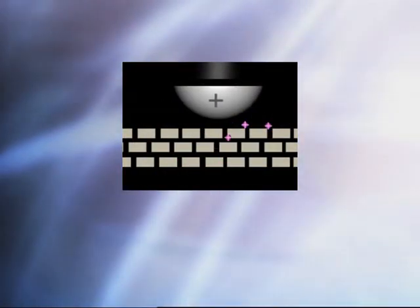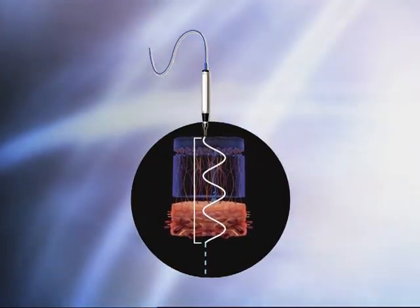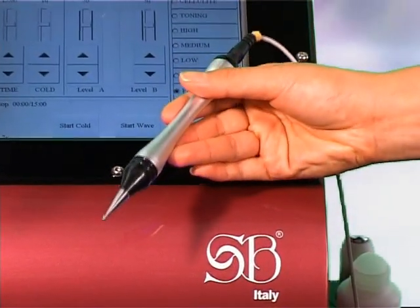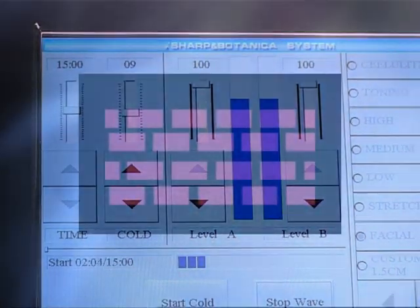When the DERMAPLUS iron-made electrode stick touches the skin, it will create impulse effects to produce electrolytic holes, a way to create intercellular and interstitial room.